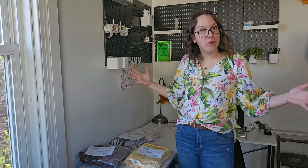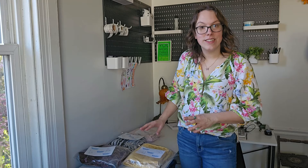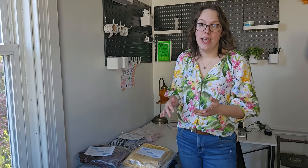Hi guys! Welcome or welcome back to my channel and welcome to my new little office setup. So over the weekend on Friday my new desk came in that I ordered. I put it together Friday night and today Monday is the first work day that I'm able to use my new work setup and I'm so freaking excited about it.